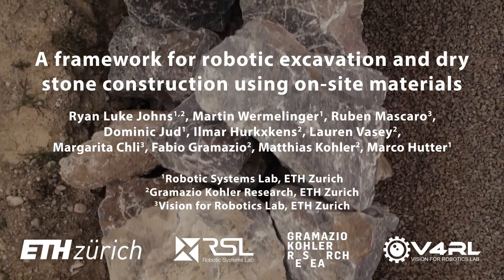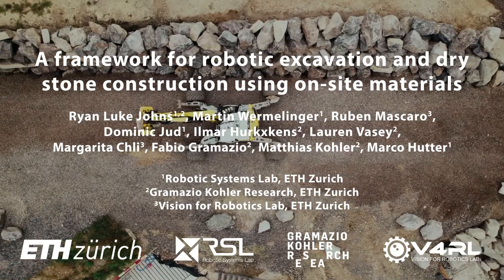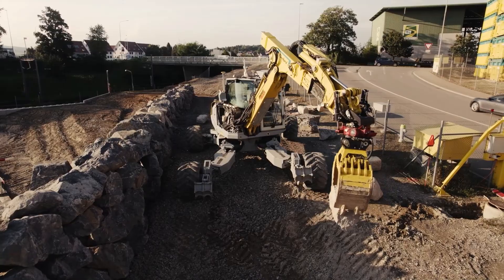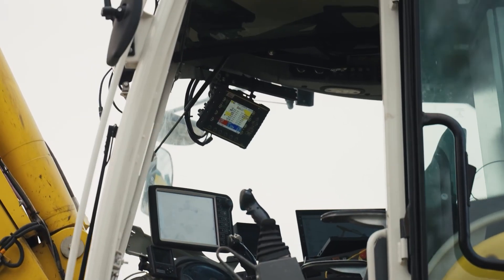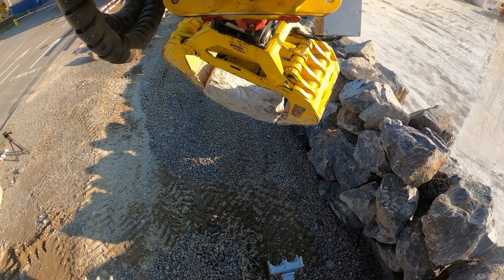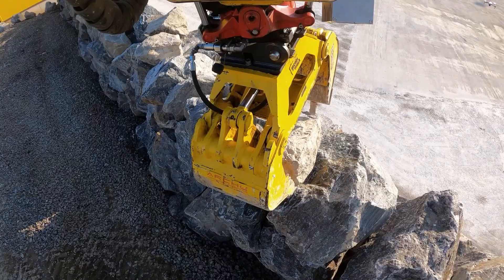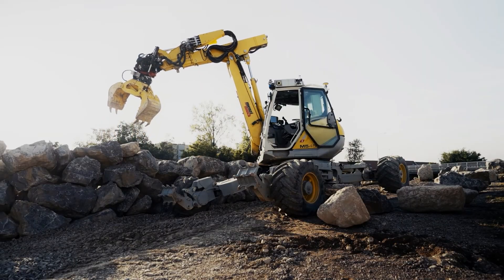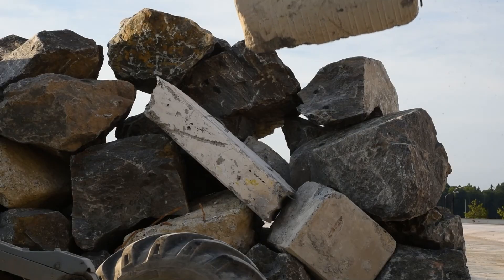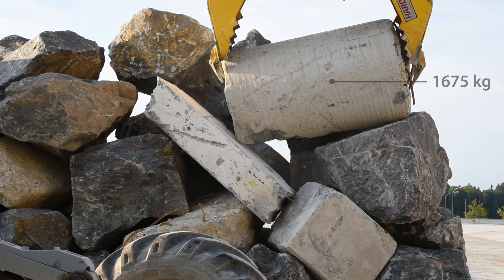We present a robotic construction system capable of building at the infrastructure scale using highly heterogeneous building materials found on site. Our online system constructs free-form dry stone walls in heavily unstructured environments using automatically detected and digitized boulders and debris, leveraging a 12-ton autonomous walking excavator for mobile manipulation. We demonstrate our pipeline with the construction of two large-scale structures built using over 1,000 unique elements with an average mass of 1 ton.